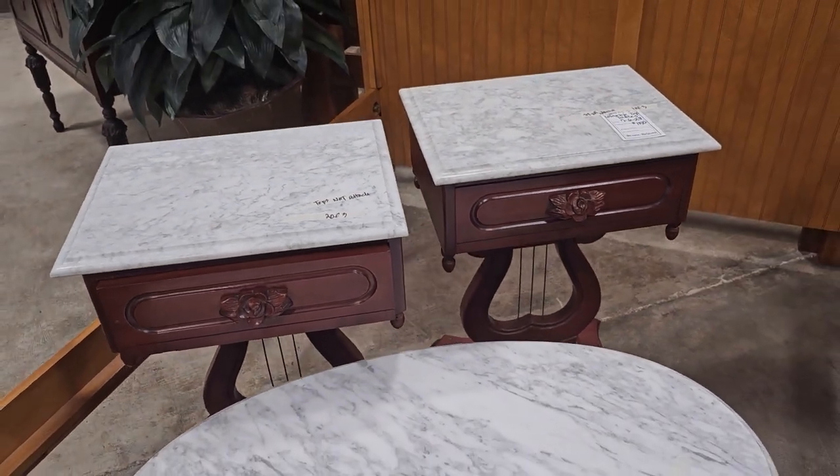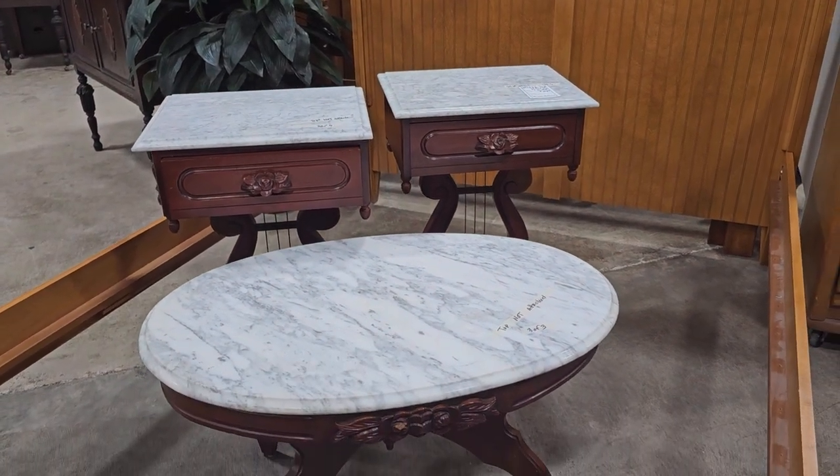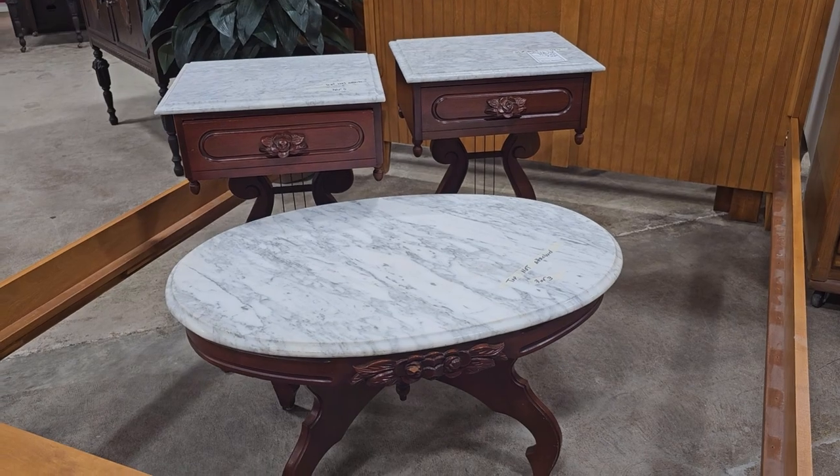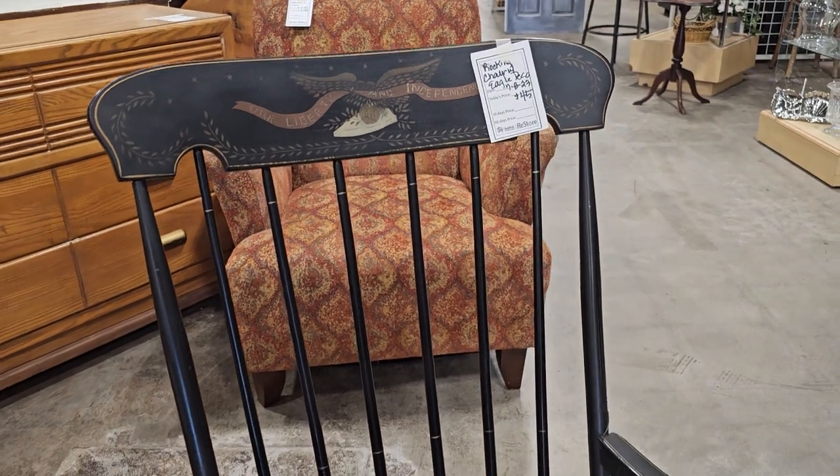I'm actually trying to climb out of this bed to show y'all this — I'm such a mess. And here's a rocking chair for $45. I think these would be perfect in a baby's room.